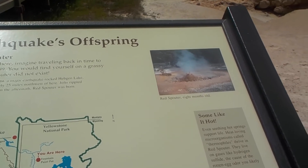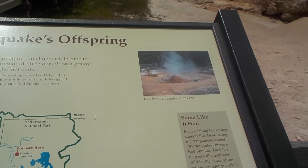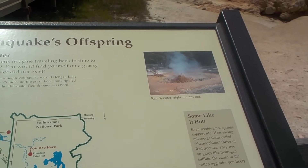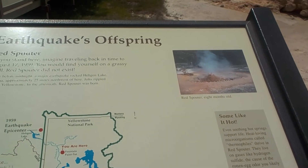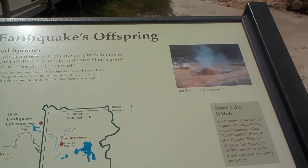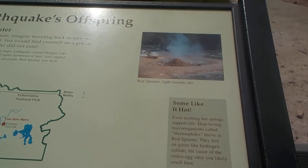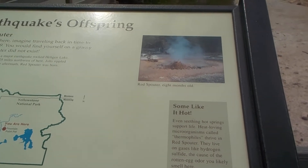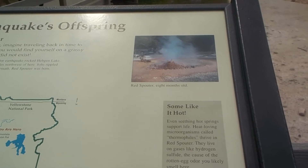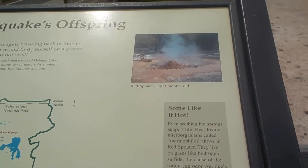Shortly before midnight, a major earthquake struck near Hebgen Lake, Montana, approximately 25 miles northwest of here. Jolts rippled through Yellowstone, and in the aftermath, Red Spouter was born. Even scalding hot springs support life — heat-loving microorganisms called thermophiles thrive in Red Spouter, living on gases like hydrogen sulfide, the cause of the rotten egg odor you likely smell here.